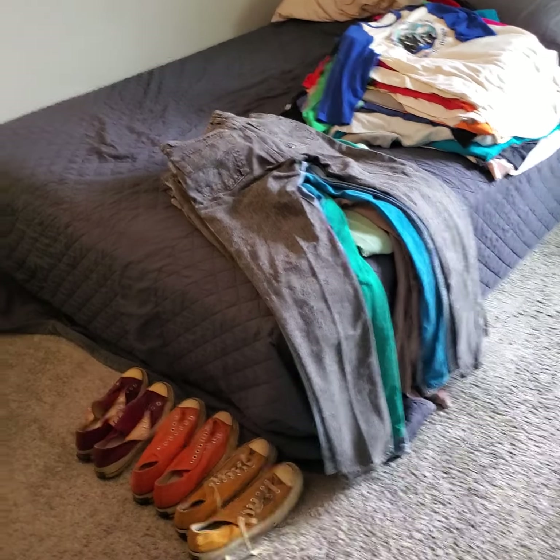Hi everybody, I'm Justin. I've been a picker for a long time and I found a pretty good haul of vintage clothes. I just wanted to document them and show you all what I got.